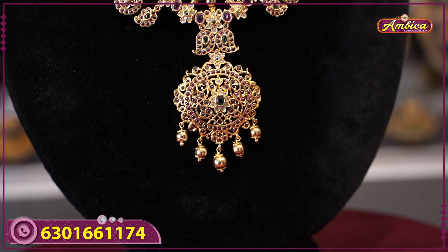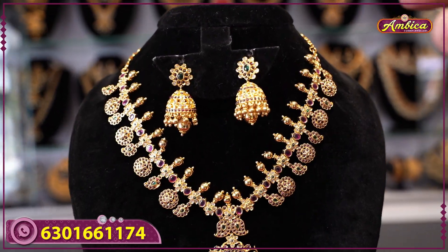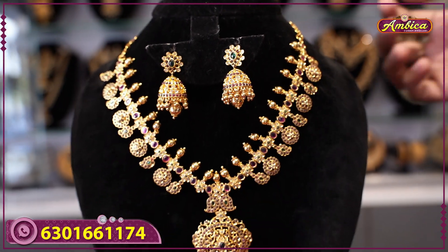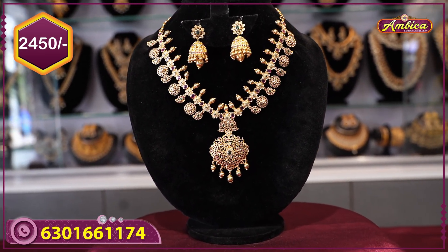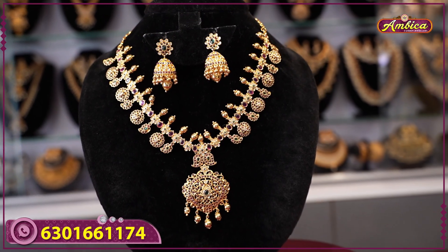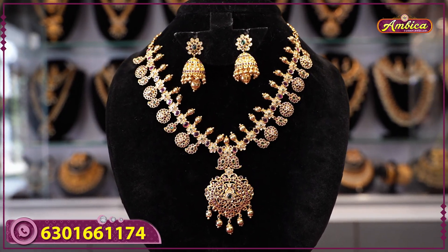Complete pot of stone floral pattern with jhumki pattern, florals with monarchy golden drops. Price is 2450 rupees with free shipping. For this collection, contact us via WhatsApp or visit our website, Instagram, or Facebook — Ambika Fashion.